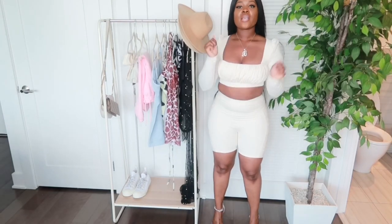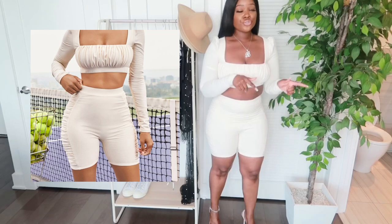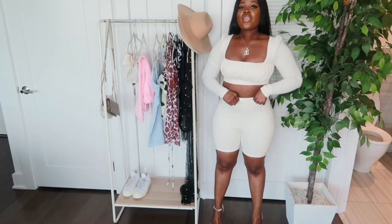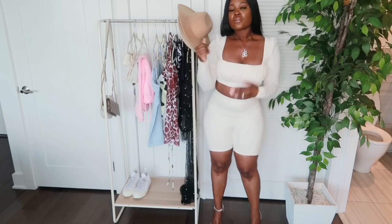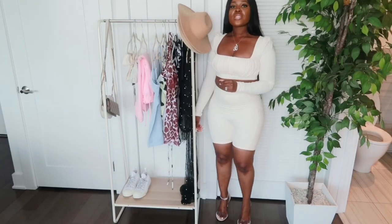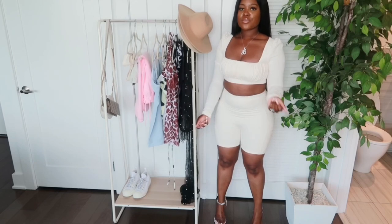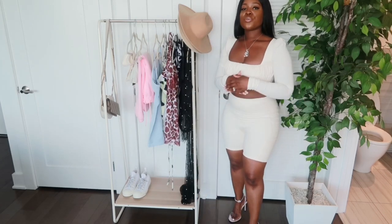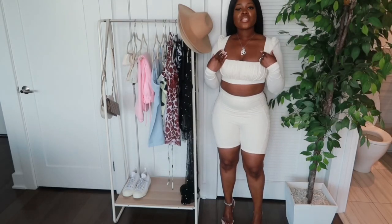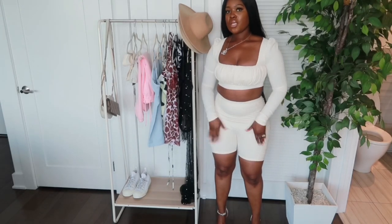The next items are the Break the Cycle Rouge Top in cream and the Break the Cycle Ruched Cycle Shorts in cream as well. The fit is like perfect — the stretch, the material, perfection. I threw these on with some heels, but you can wear sneakers or sandals. I like to wear heels when I wear shorts because I'm short, so the heels add height and make me look slimmer. The Break the Cycle top is $37 and the shorts are also $37. I'm wearing a size 12 in the top and a 10 in the bottoms.